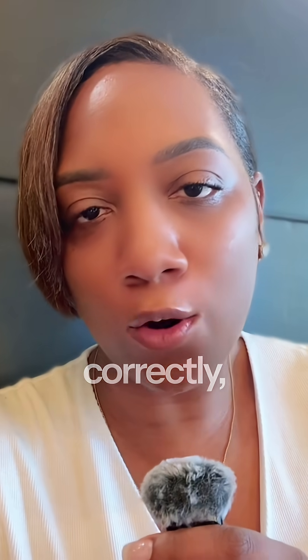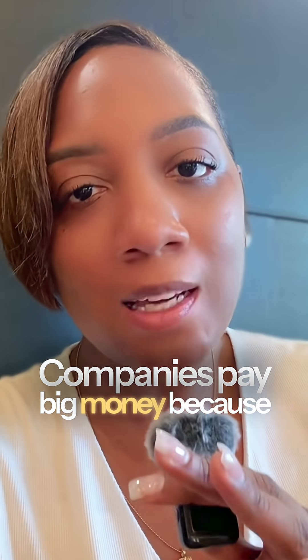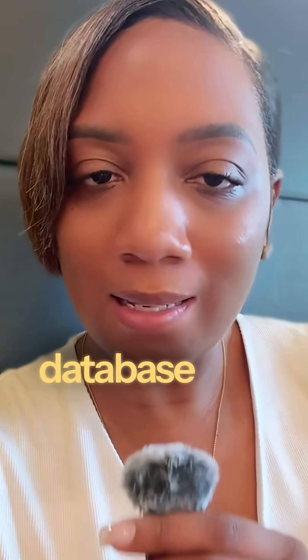You check if buttons work, if pages load correctly, and if everything works on computers and phones. Companies pay big money because broken websites lose them customers. Skill number two is back-end database testing and SQL — this is like checking the filing cabinet behind the scenes.